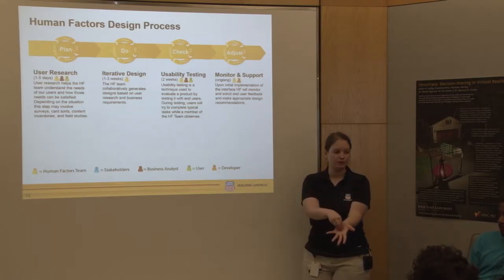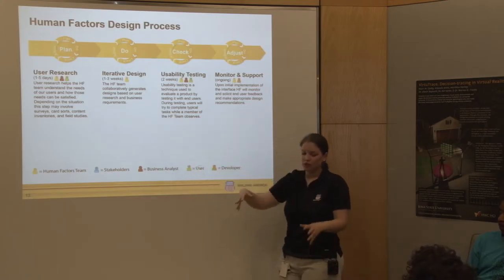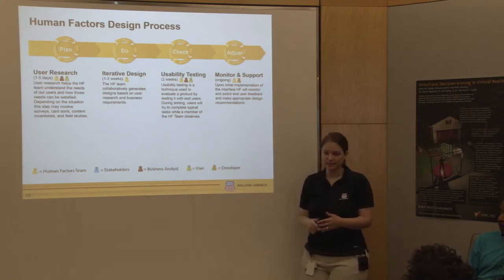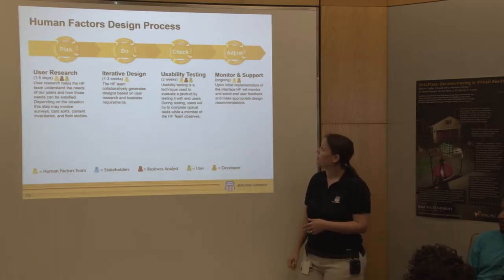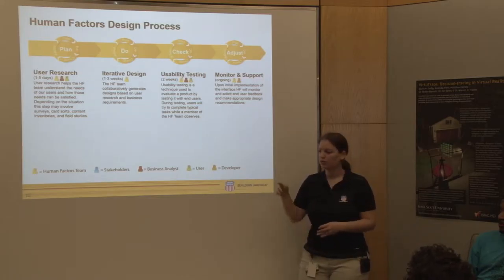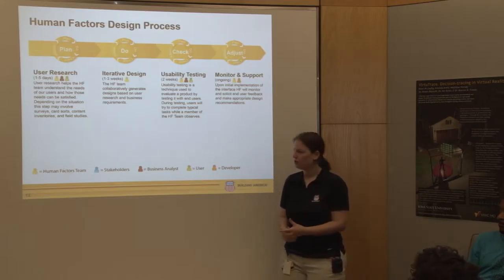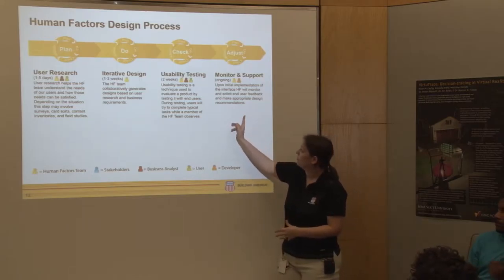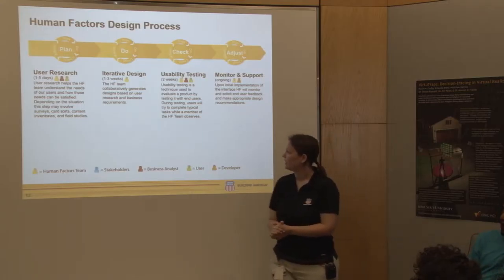From iterative design and usability testing, we go into coding. Then ideally we usability test again to make sure it's up to par. Then we go into the monitor and support stage where we're getting feedback down the road. If they have an enhancement or feature to add, we go back, add those, and might do more testing depending on how large the addition is. That's kind of our process at Union Pacific.